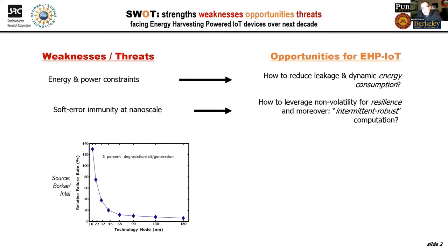Soft error immunity at the nanoscale is also a concern as we shrink devices — there is less margin and more impact from process variation. How can we make computation robust to intermittency in the power source? I'm very excited about moving intelligence to the edge of the cloud. The idea I'll leave with you — which I heard from HP at a panel — is that today a lot of data ends up in the cloud and we crunch it there, but that is changing. Within the next few years, a lot of data will never leave the edge of the network. We'd like to push intelligence toward the edge.